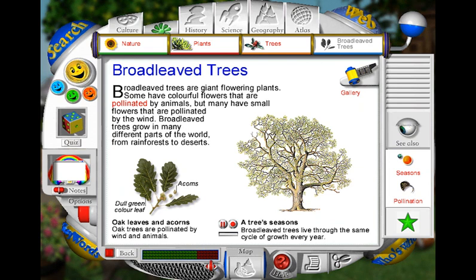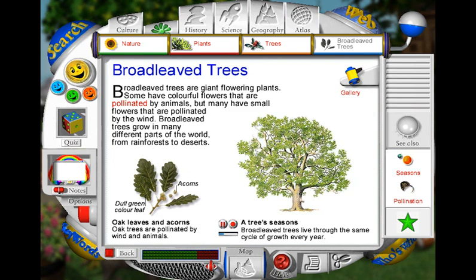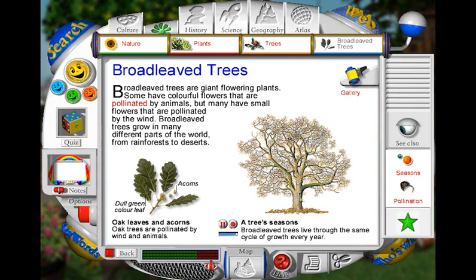An English oak begins its growing period in the spring. Buds burst open and new leaves grow quickly. During the summer, the leaves collect energy from sunlight, producing the tree's food. As autumn approaches, the tree takes in nutrients from its leaves before shedding them, together with its acorns. During the winter, the tree stops growing. The next year's shoots are dormant, protected from the cold.